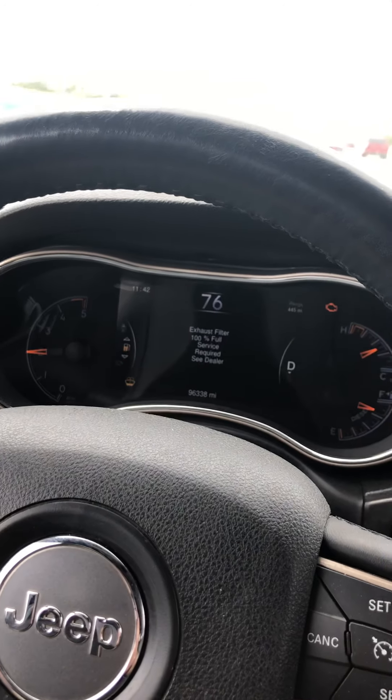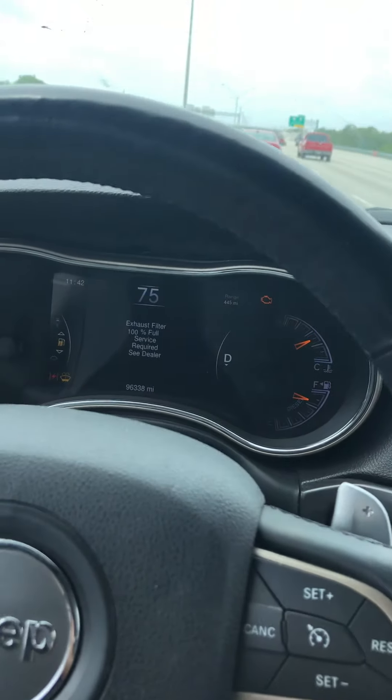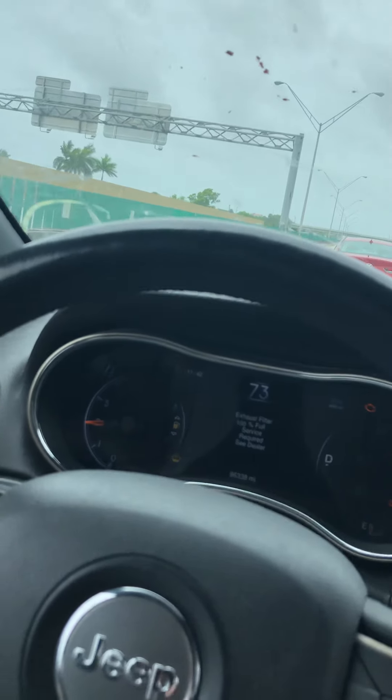This is going to cause the car to go into limp mode and ruin your day if you don't know how to get around it. There are several ways of getting around it just to get you going from point A to point B without being stranded waiting for AAA or whatever else you need to do.